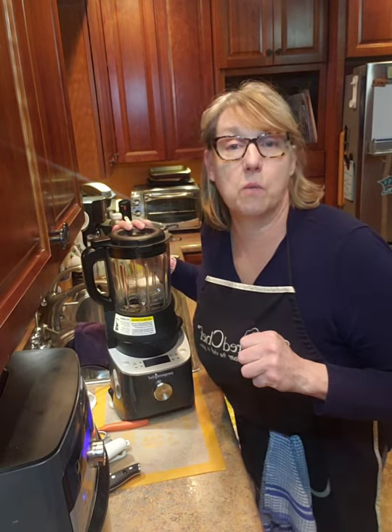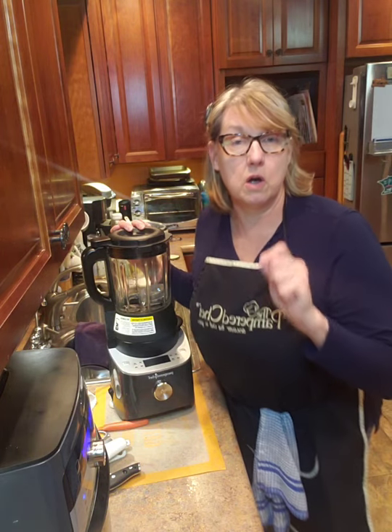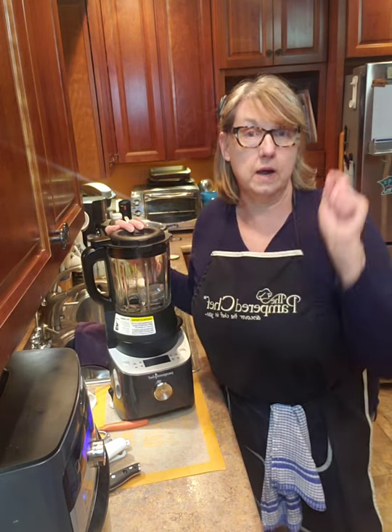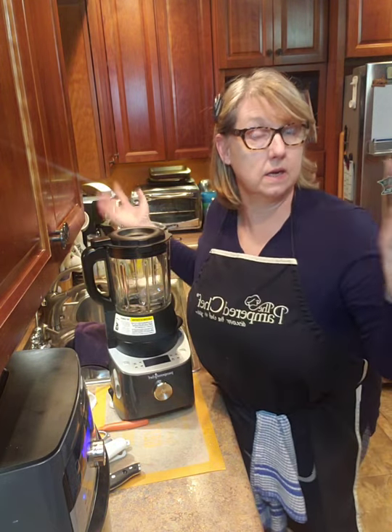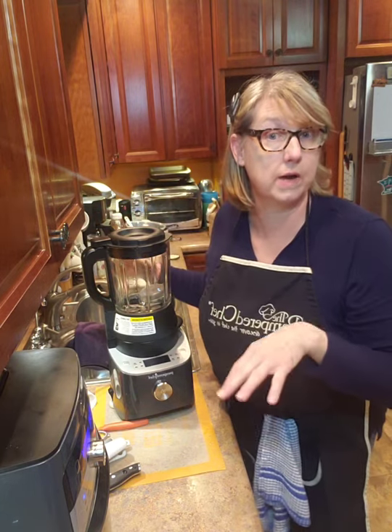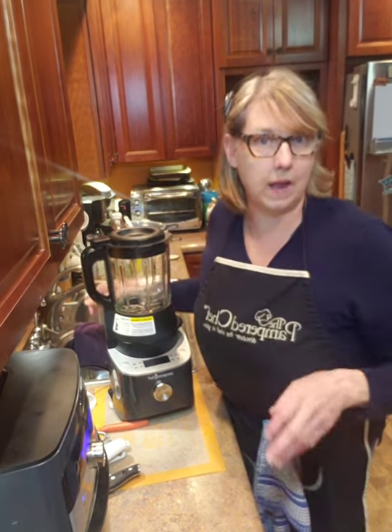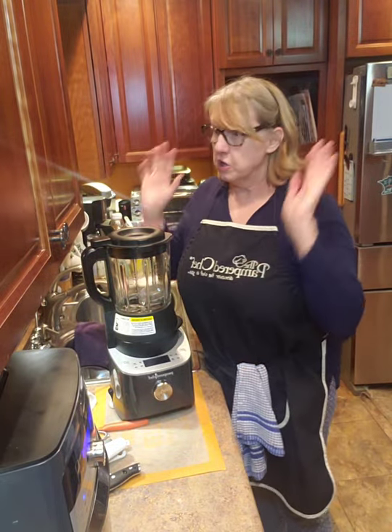If you have joined me, I need you to comment: what would you cook in your Deluxe Cooking Blender? That's the way I can know what you guys are all thinking, and then I will try to read while I cook — that should be interesting, but I can do this. I have great confidence.